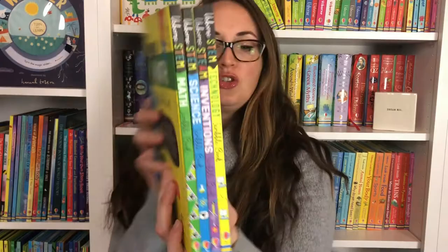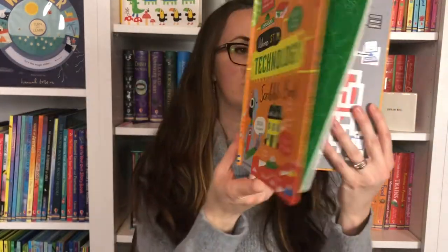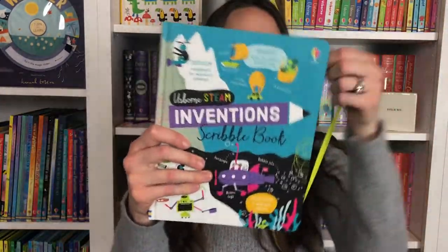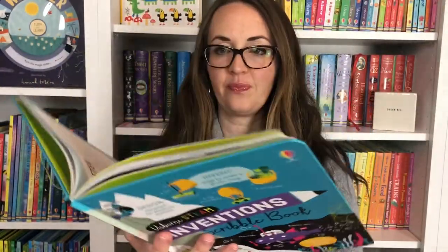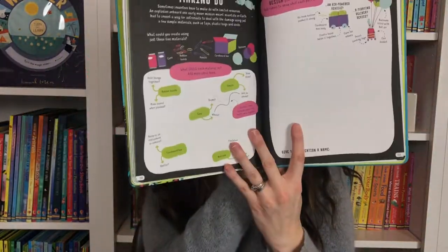We also have these new scribble books — Usborne STEM books. Technology: you're discovering, designing, solving puzzles while your child is scribbling and drawing in this consumable hands-on book. Sci-fi tech. Let's look at the Inventions one that just came out — it has fun ribbons that hold it shut. Early inventions, discover, imagine, design your own inventions, multi-purpose inventions, making and doing.